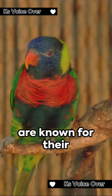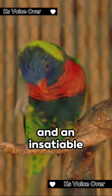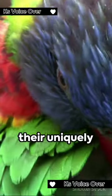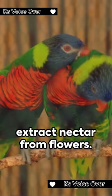Rainbow lorikeets are known for their playful personality and an insatiable appetite for sweet nectar. Swooping from tree to tree, they use their uniquely adapted tongue to extract nectar from flowers.